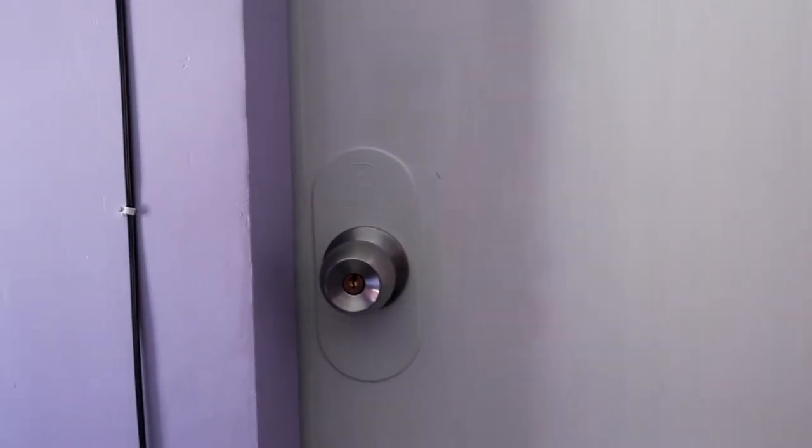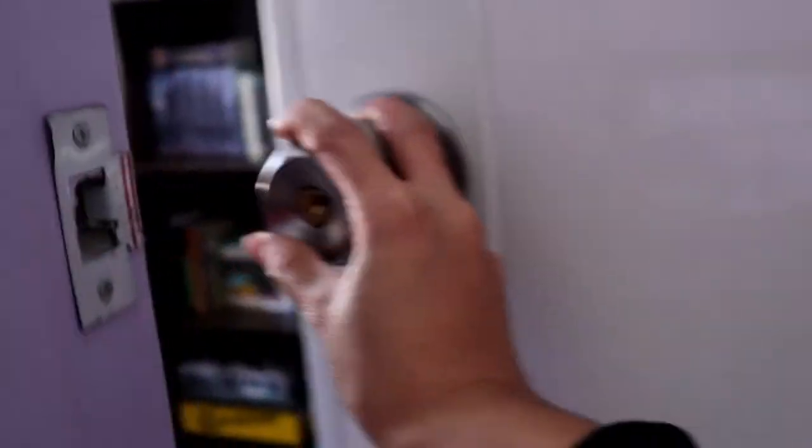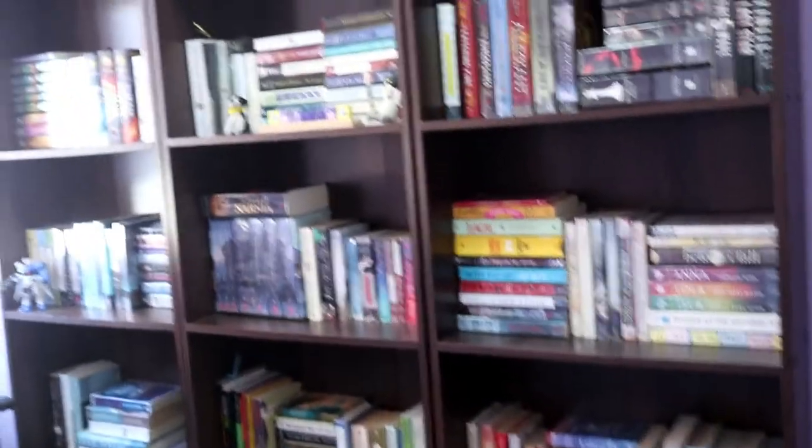So inside this room you guys are going to see our mini library. I'll open the door and show you guys what's inside. Ta-da! Our mini library!